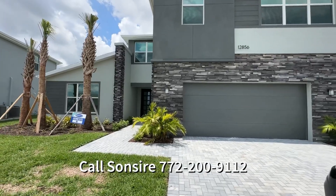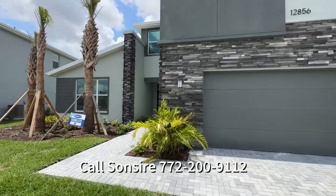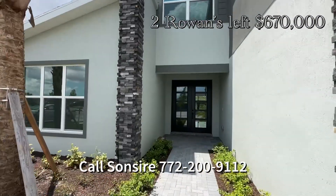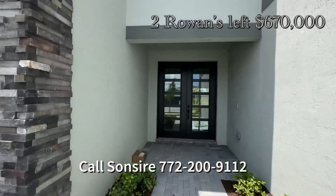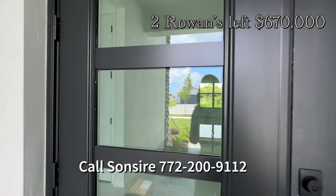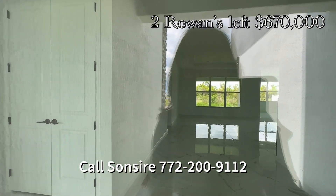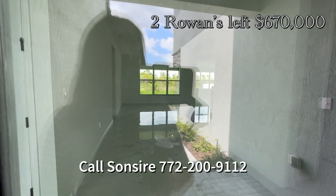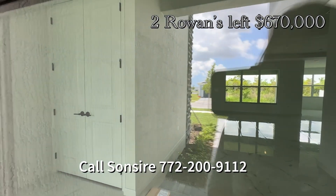This is the modern Rowan that is move-in ready. This one is $670,000. It's got this gorgeous double door entry. They locked it so I can't go inside, but it's got the beautiful shiny floors that everybody wants, like in the model. I'm going to have to insert the video.